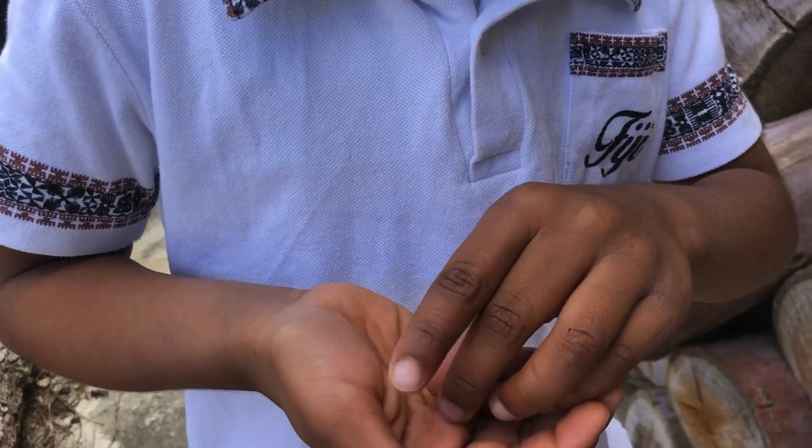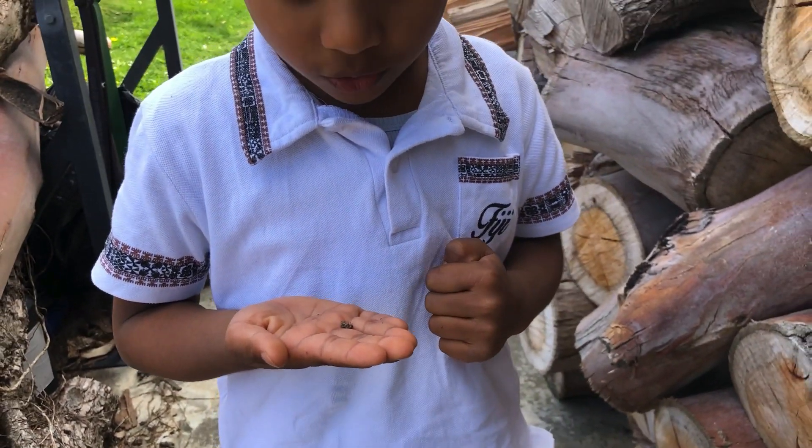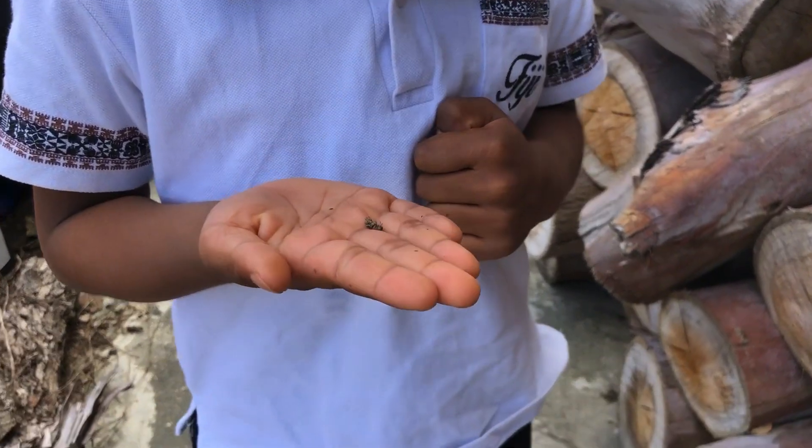It would be able to fly if it had short wings. Now that I've flipped it over, it's pretending to be dead.